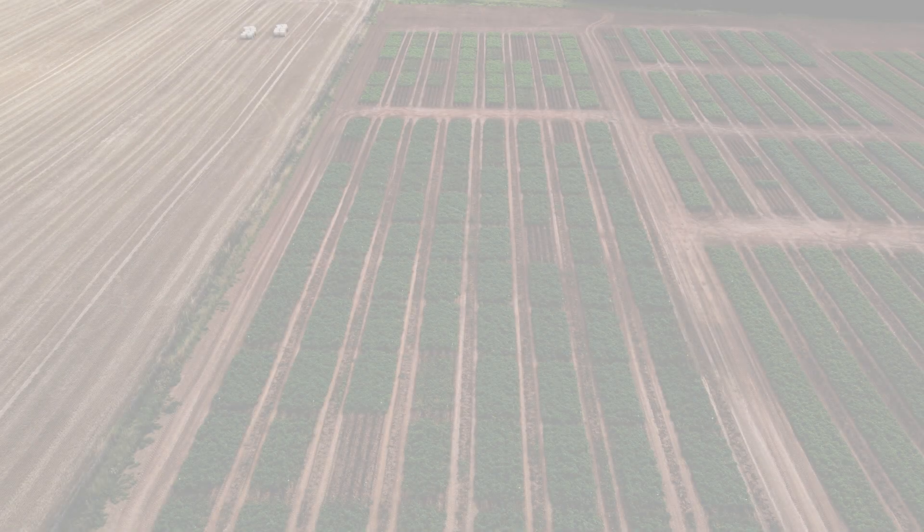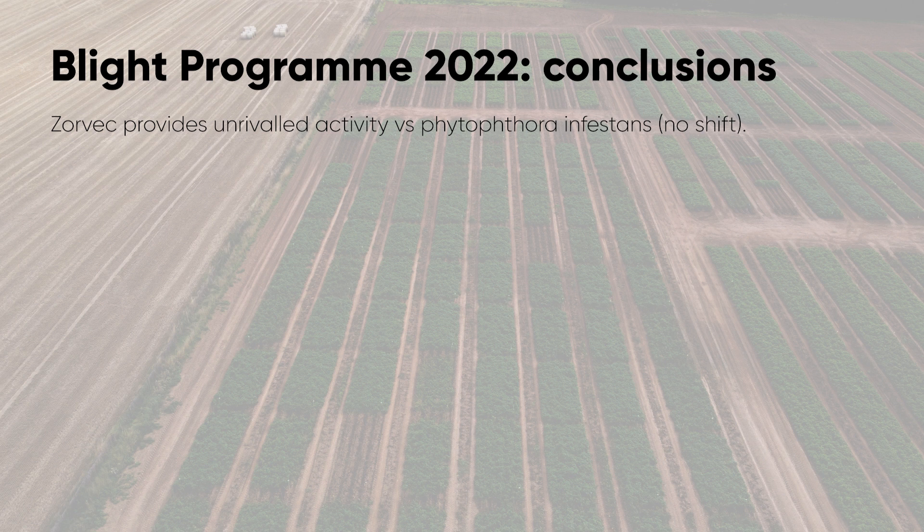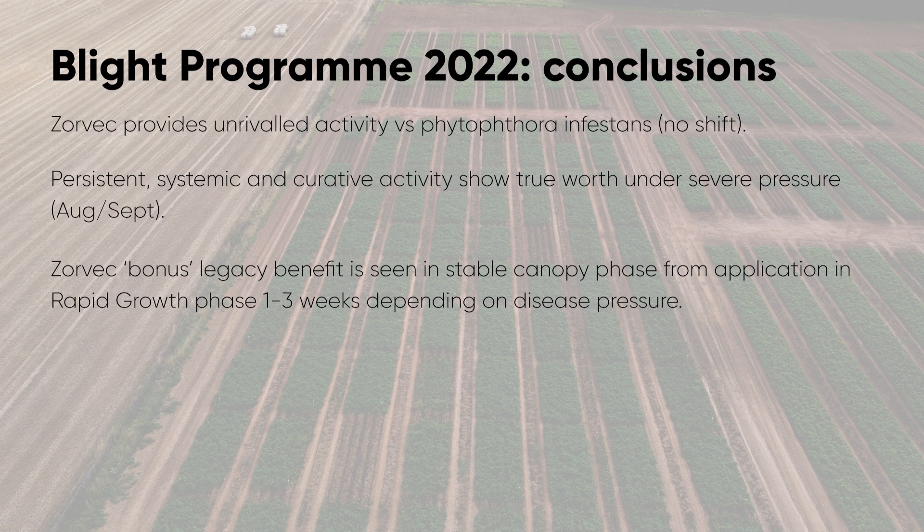So the conclusion from our late blight program was that Zorvec continues to provide unrivaled activity versus Phytophthora infestans with no shift in sensitivity, making use of its systemic and curative activity and persistence during rapid growth. Even in a dry season, it has proven its worth once the blight epidemic started to take off later in the season. The Zorvec bonus was still there and it seems to be between one and three weeks depending on the speed with which the epidemic is moving.